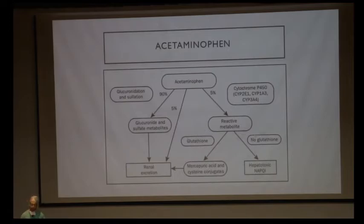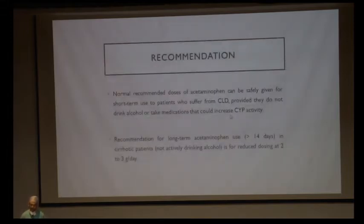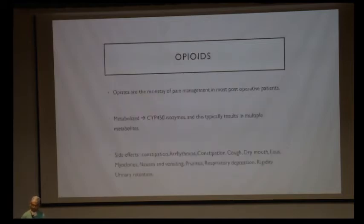When glutathione stores are decreased and higher doses of paracetamol are given, that leads to generation of NAPQI, which is the hepatotoxic element. Paracetamol can be used in patients with chronic liver disease with the dose reduced to 2 to 3 grams per day — compared to up to 4 grams per day in non-cirrhotics. Postoperatively, we use it as 500 mg given every 6 hours, which is safe in patients who undergo liver resections and cirrhotics.